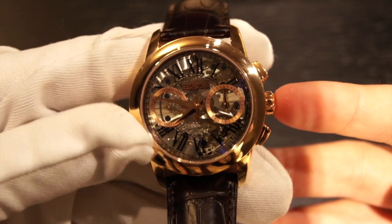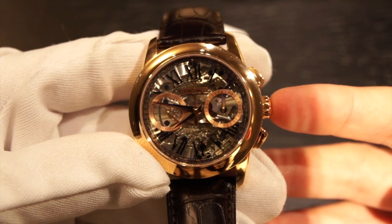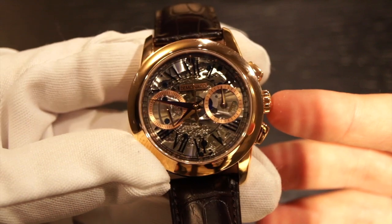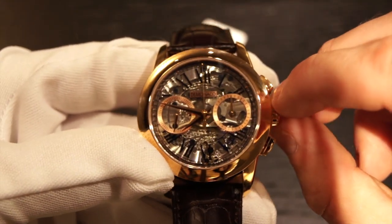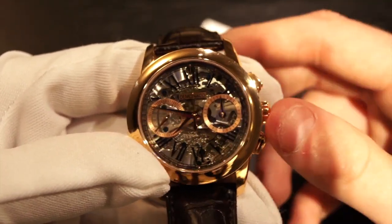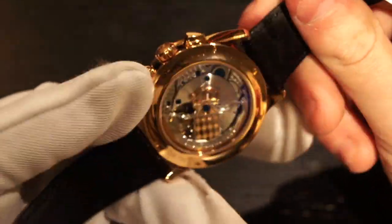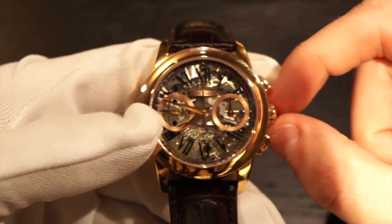This is the Atelier de Monaco Admiral Chronograph Flyback Saphir, and the Saphir obviously means it has a sapphire dial which gives it this skeletonized appearance of the movement — it looks absolutely fantastic. You can just see the effort that they put into finishing that movement, especially on the front. The back is equally well finished, but that front is just beautiful and this watch will definitely get attention.